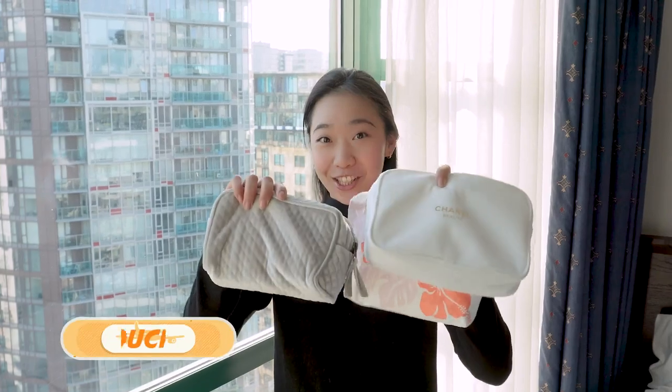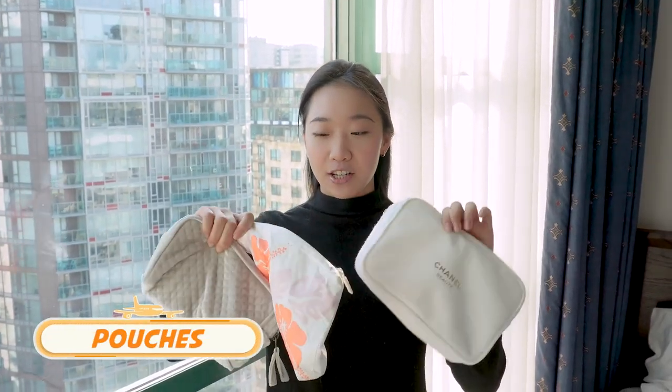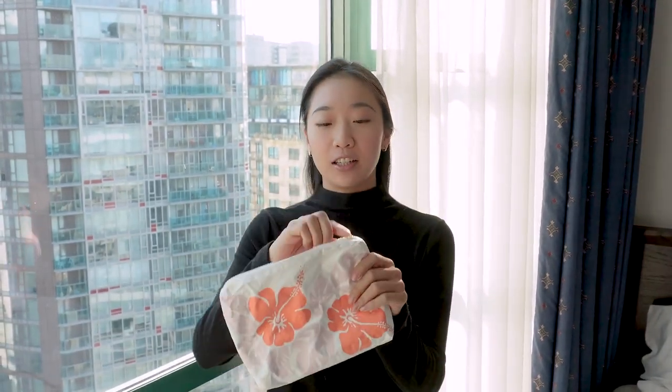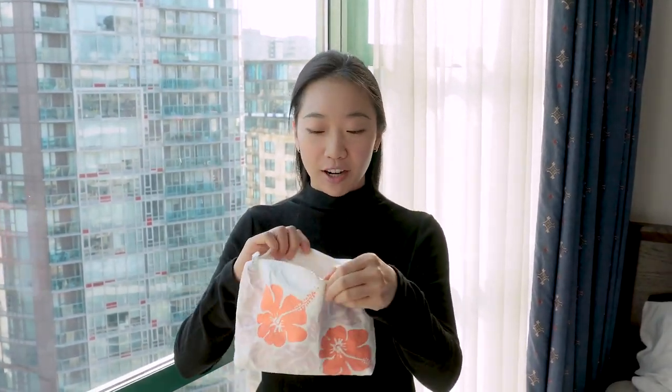My first tip is pouches. These are great for organization and they come in different sizes. I have this one that's waterproof, so it's really good if you spill something — you can just wash it right off.